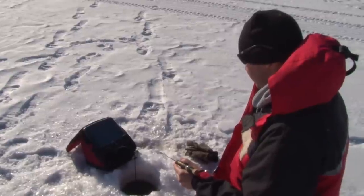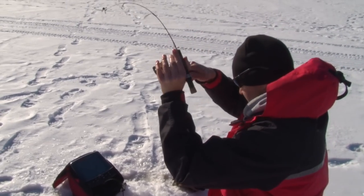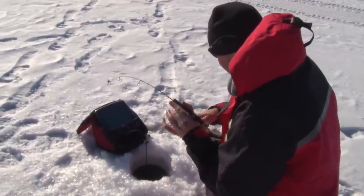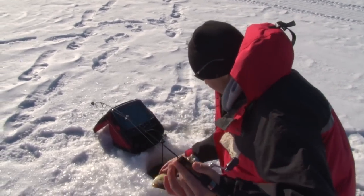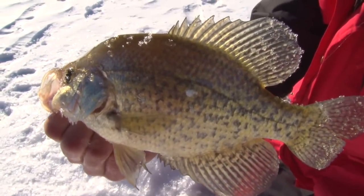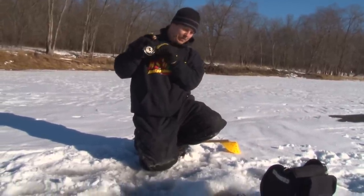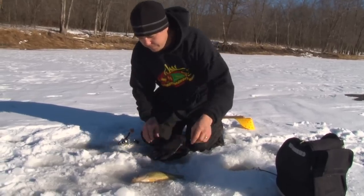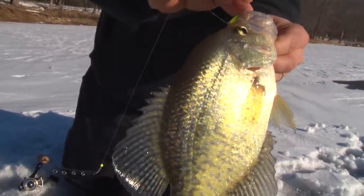There we go — this feels a little better. He's fighting good. Yes! Bam — nice crappie. He's in there. Doesn't feel too bad. It's crappy again — just a plain fun fish to catch.